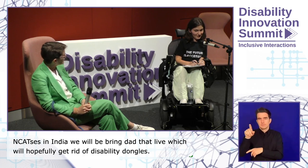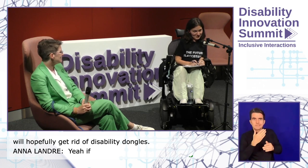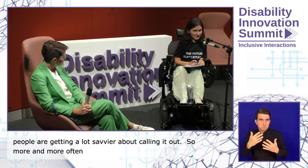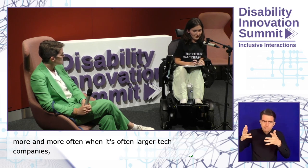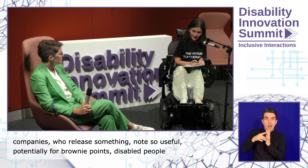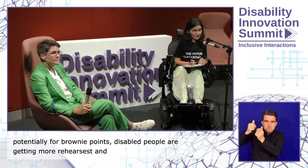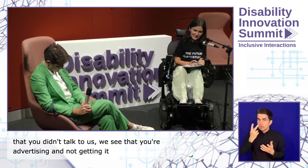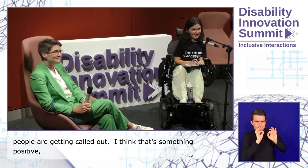And if that all doesn't convince you, disabled people are getting a lot savvier about calling it out. More and more often, when larger tech companies release something not so useful — potentially for brownie points — disabled people are getting better at saying: no, this isn't acceptable, we see what you did, you didn't talk to us, you're advertising it but not getting it into people's hands. People are getting called out, which adds some stick to the carrot-and-stick equation.